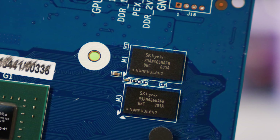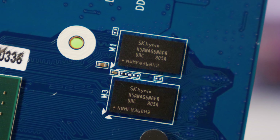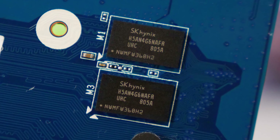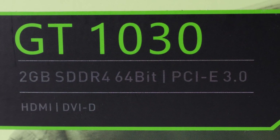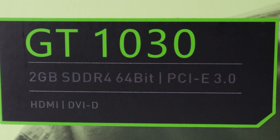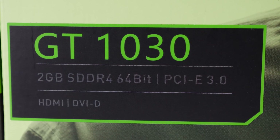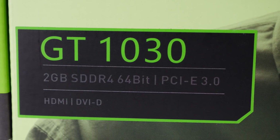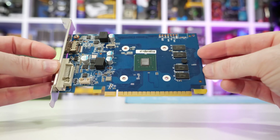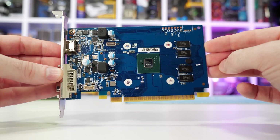Firstly, the memory base frequency has been reduced by 30%, and as bad as that sounds, the end result is far worse. GDDR5 memory has two parallel links which provide double the IO throughput when compared to DDR4. This means the memory frequency has actually been reduced by 65%, and because we're still using the same 64-bit wide memory bus, the memory bandwidth has also been reduced by 65%, down from an already anemic 48 GB per second. The end result sees the DDR4 version of the GT 1030 with a 16.8 GB per second link to its 2 GB memory buffer.